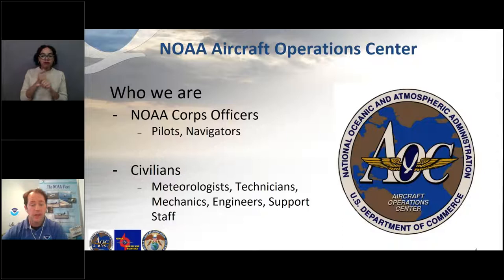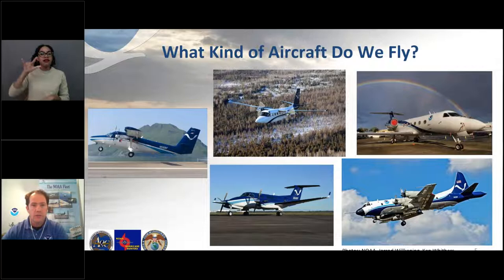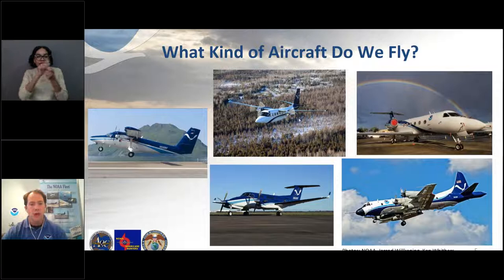We have several kinds of aircraft, and just like the varied people on our team, we have varied jobs for these aircraft. We do a variety of missions, from low-level surveys to high-altitude atmospheric research missions with our Gulfstream IV jet. On the NOAA Live website, we have some in-depth guided tours of our Twin Otter, our King Air, our WP-3D Orion, and our Gulfstream IV jet. This one in the middle is our Gulfstream Turbo Commander.